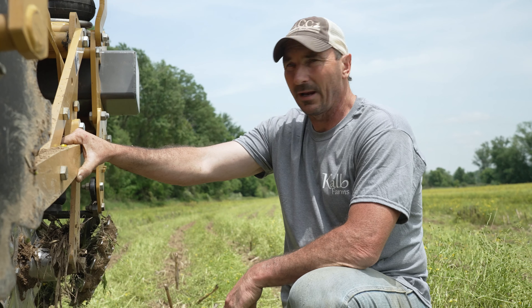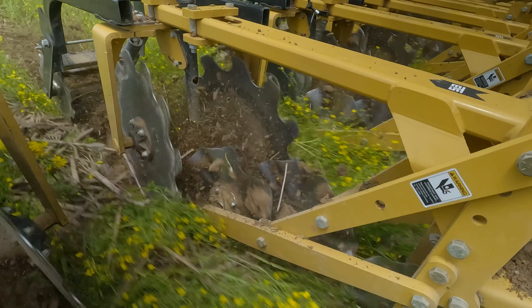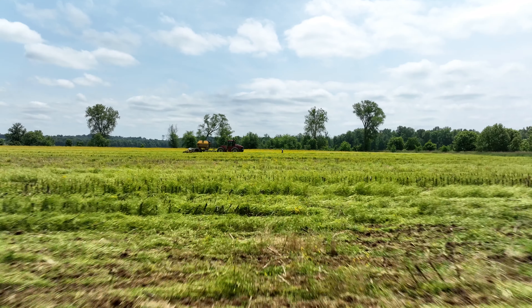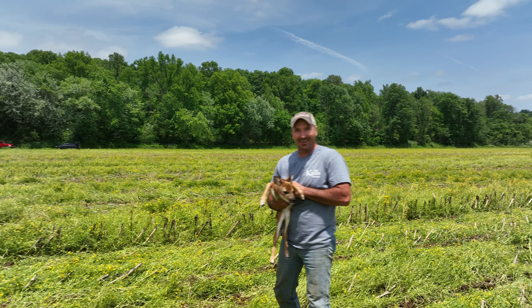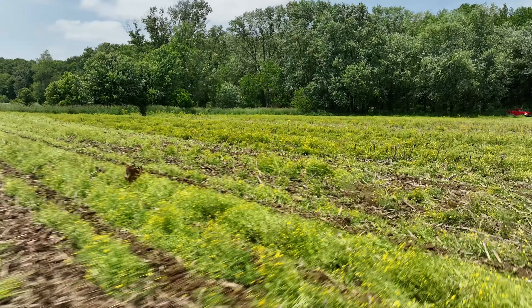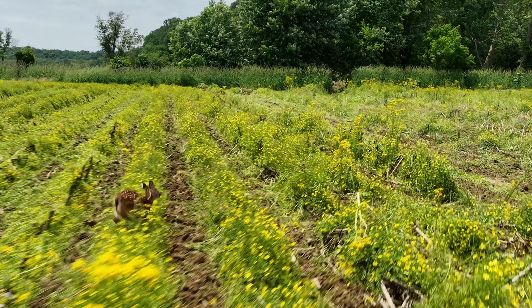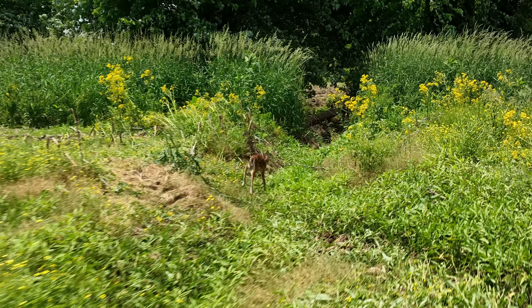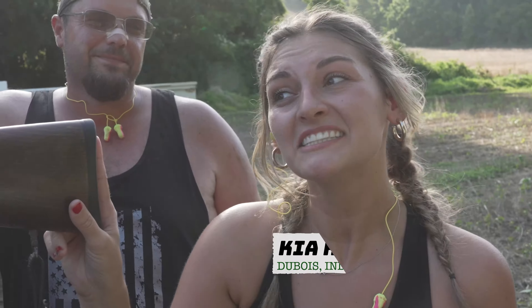We really like the strip till bar because it saves down on labor. If we came in here and did full conventional tillage, you're talking at least two passes with a disc or a disc ripper to tear this stuff up and get a nice seed bed. It is a little wetter than what we'd like, but we know we're not going to plant right away. They're calling for like two inches of rain starting tonight, so we'll get this rain on it, it'll mellow out, and when we come back in next week, we'll have a perfect seed bed. Appreciate it, but we got to keep running and try to beat the rain.